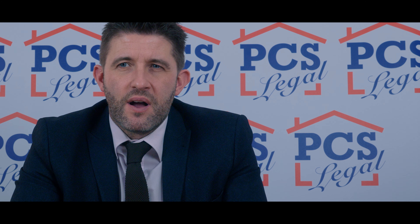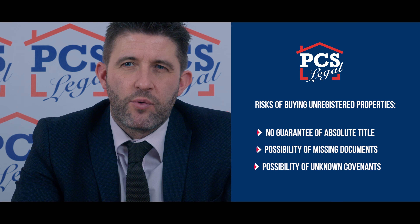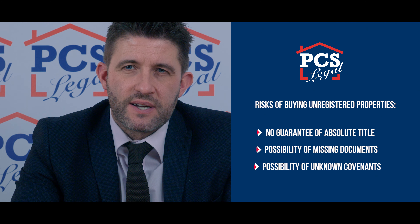The risks and problems of dealing with unregistered title are that you can't guarantee the outcome of any application made to the Land Registry, or that they will grant you what is called absolute title.